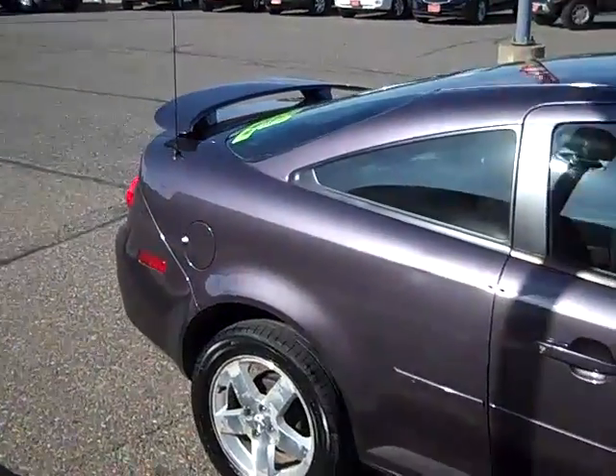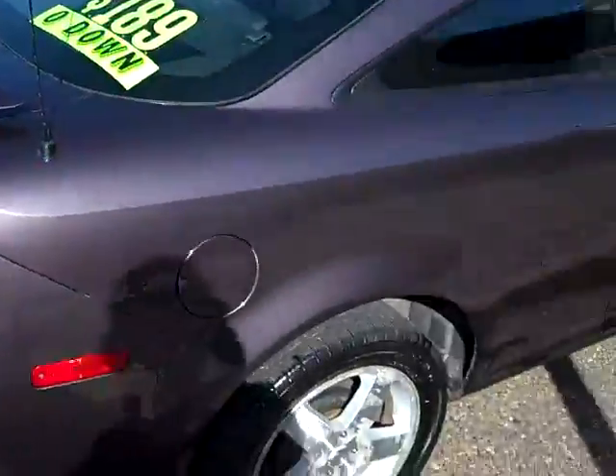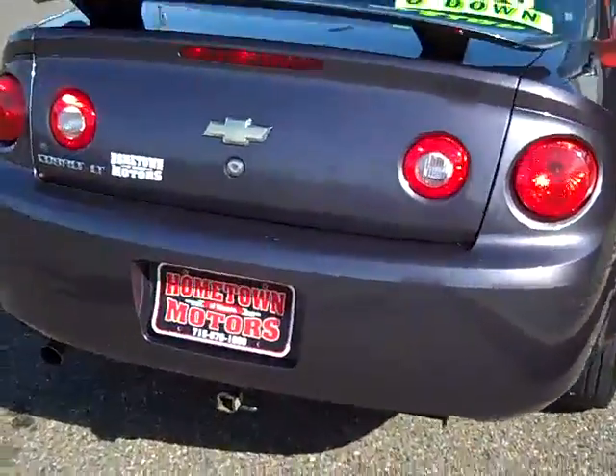Aluminum wheels, power sunroof up top, spoiler, and a small one-inch towing package on the bottom.